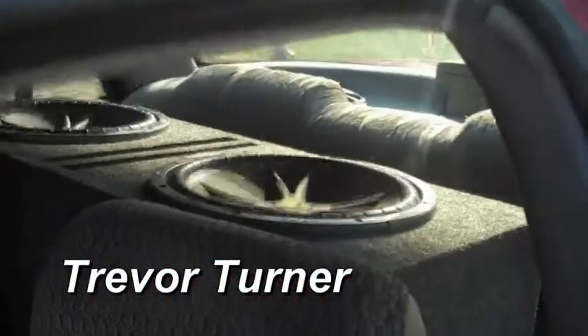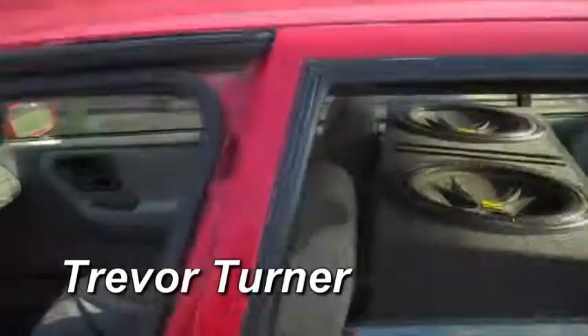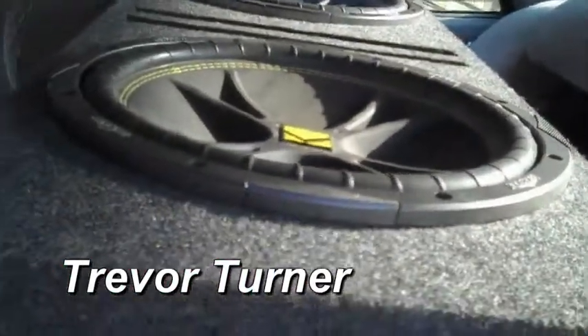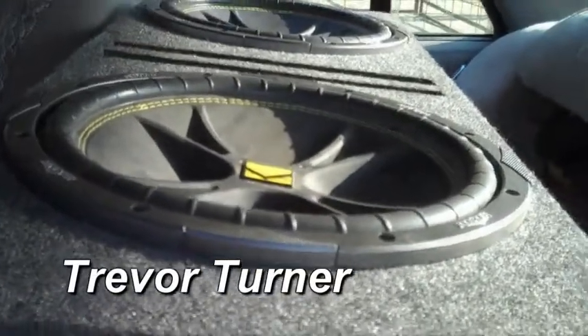I've got two 15-inch subs and I have two 12-inch Kickers. I've had the two 15s for about half a year, and I've had the two 12s not too long — my dad did most of the install.